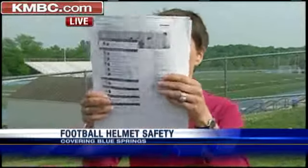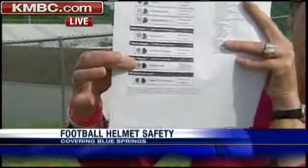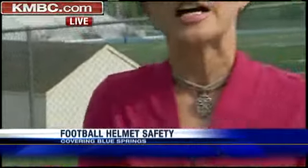Concussions are of course a concern for schools, for players, and certainly for parents. There's a model on the list that rates low, and an interesting note about that: according to reports, nearly 40 percent of NFL players wear that low-rated model.